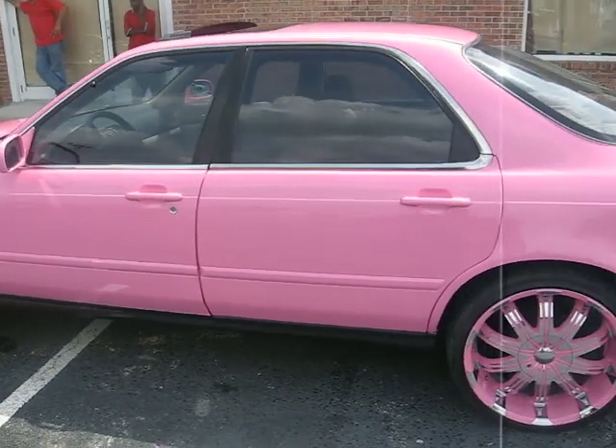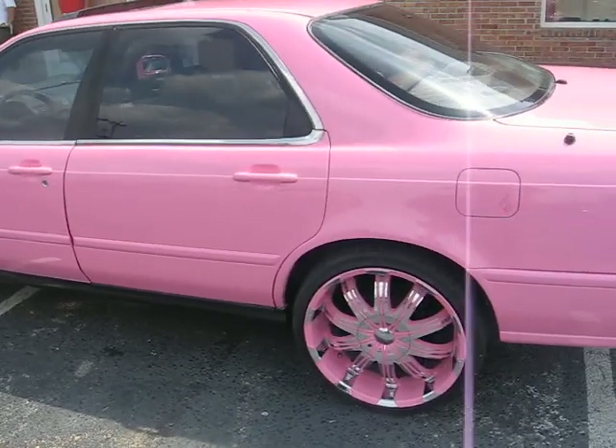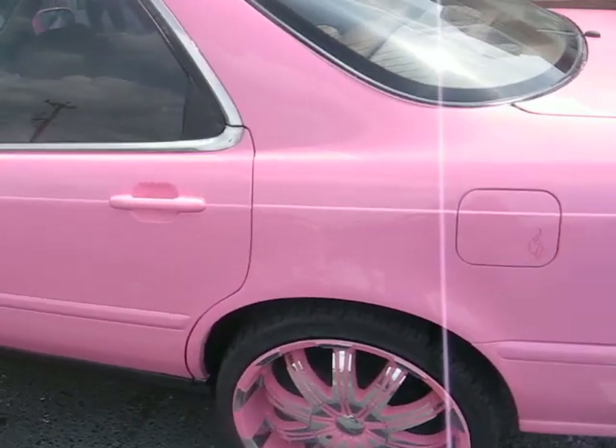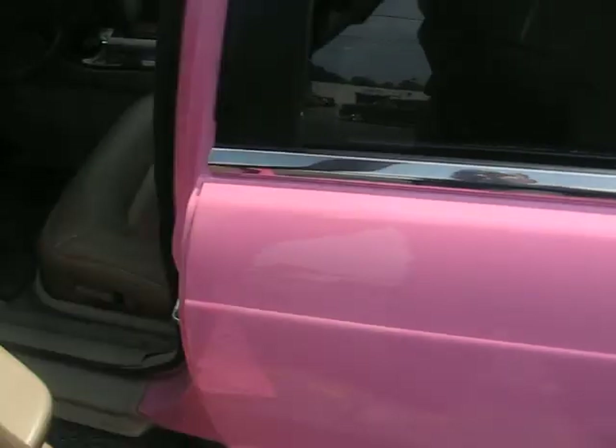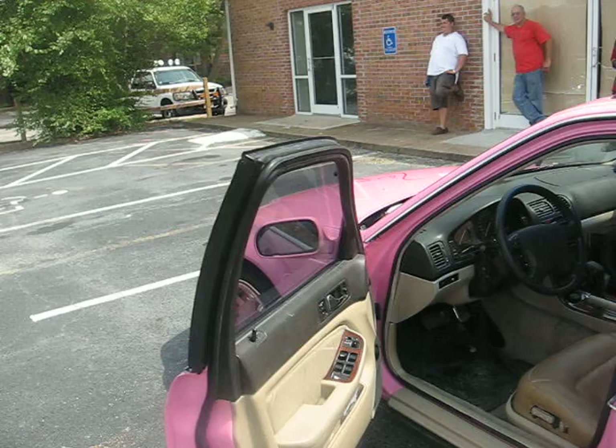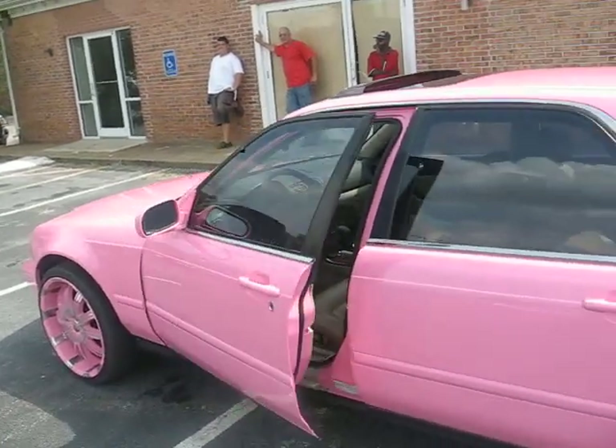Y'all see it. Got the rims to match. Also got the door jams done. So we did inside the jams too.